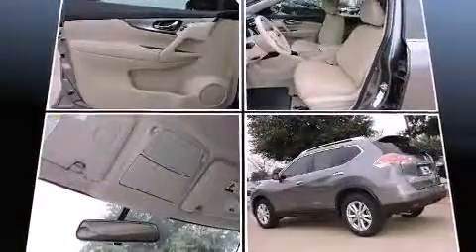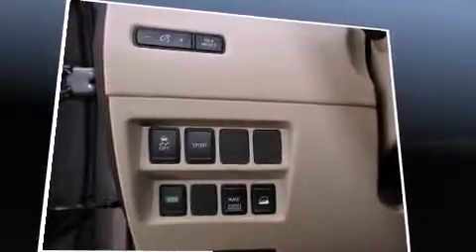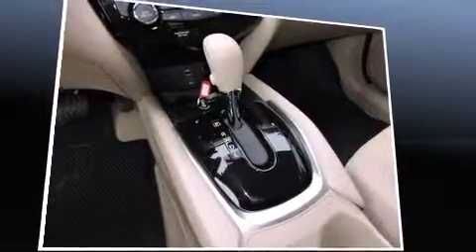All of the premium features expected of a Nissan are offered, including a tachometer, turn signal indicator mirrors, rear wipers, and one-touch window functionality.